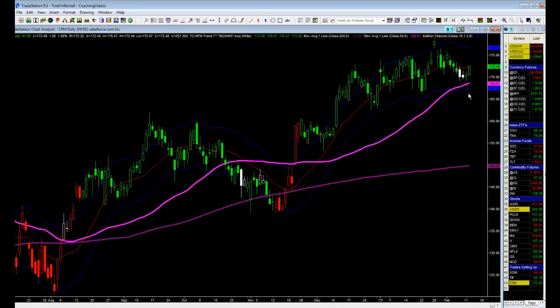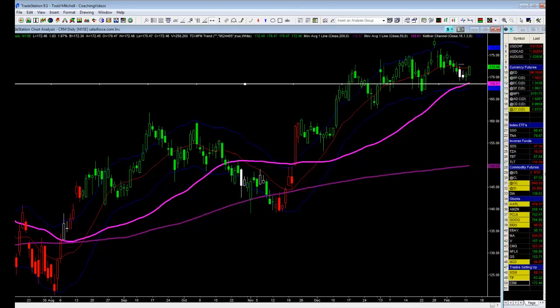We're up $1.03 right now, which is not bad. We're risking $2.56 on the trade. I'll automatically bring my stop to even — I will not risk one penny on this trade once we run up $2.56. Our first profit objective: we're looking for $2.56 on this trade.